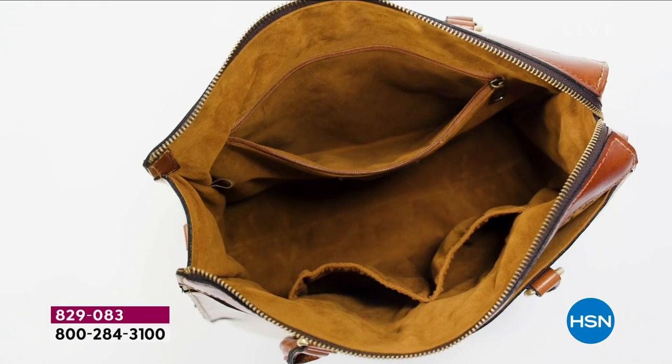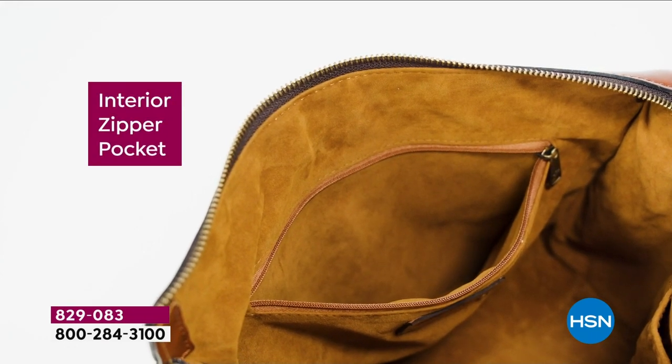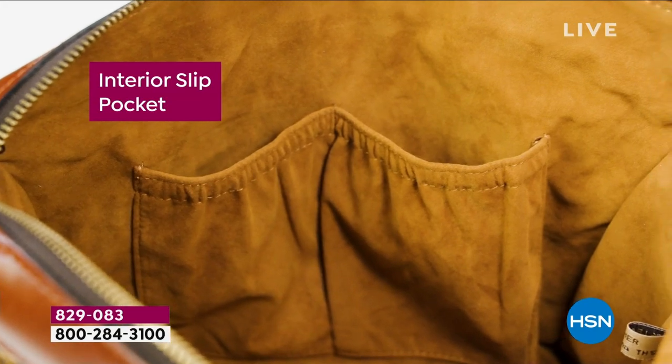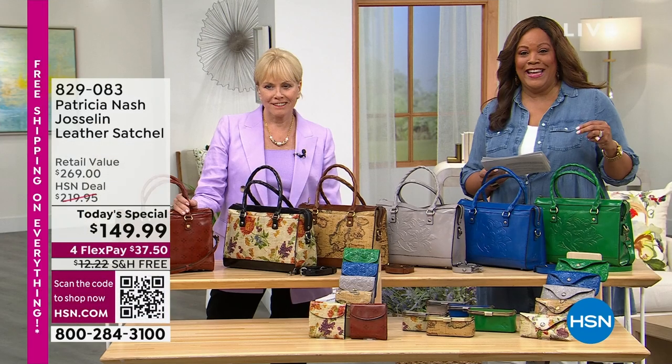I can't wait to go over the incredible value on this. Look at how much room, and look at how beautiful the faux suede lining is — so soft. You have organization, so not only high fashion but functionality as well. That is the Jocelyn Satchel, debuting right here at HSN.